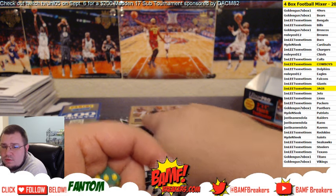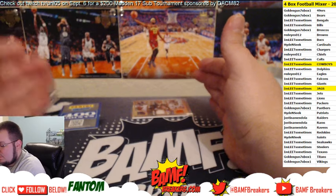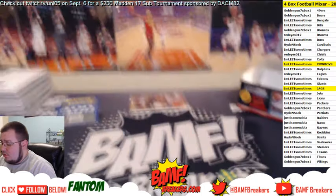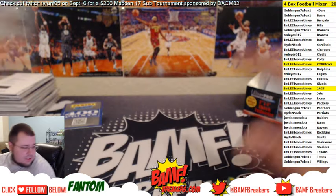One, two, three, four, five, six — here we go. And that is a five, so it's gonna go to the Broncos. Golden Guns getting that one — five or six gonna go to the Broncos, Golden Guns getting that one.